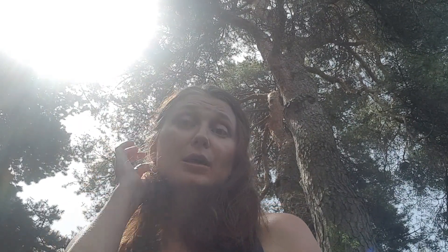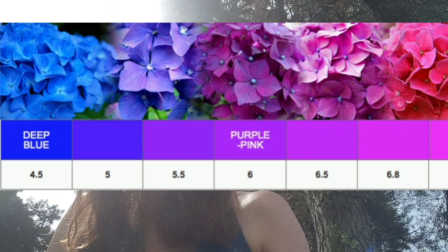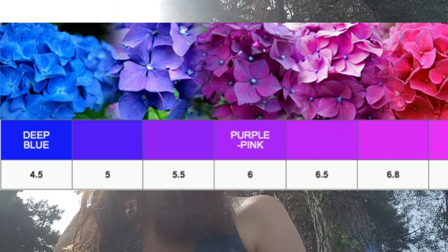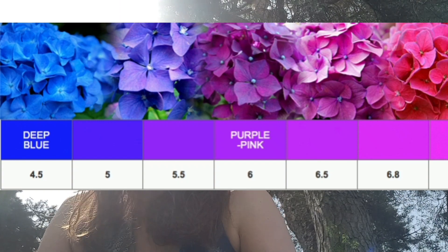A much better way — without even doing any experiment — is to look at what plants and weeds grow on your soil. Based on that, you can get an approximation of the type of your soil: whether it's acidic or alkaline.